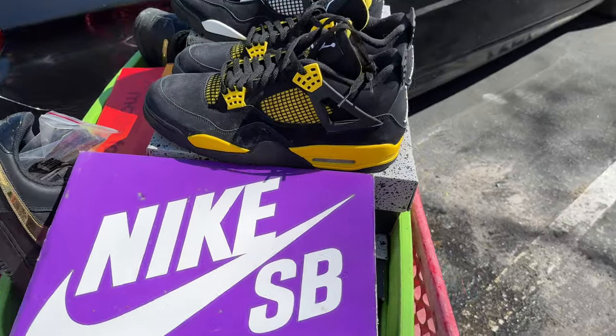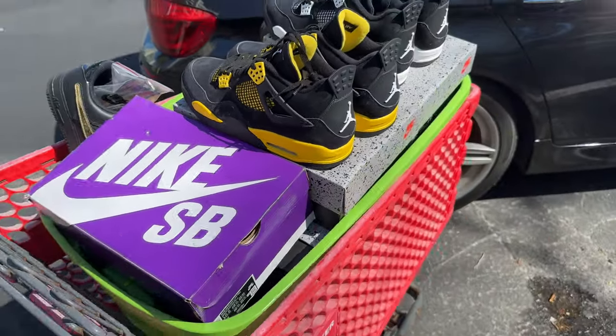Stay tuned, drop a like, drop a sub, hit the notification bell. I'm about to load up all these shoes and bring them to storage. Stay tuned.